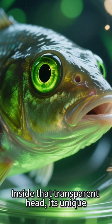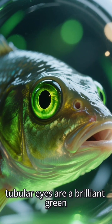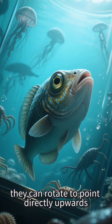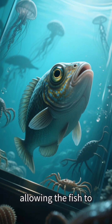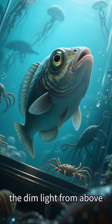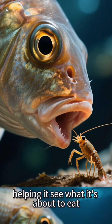Inside that transparent head, its unique tubular eyes are a brilliant green. These eyes are incredibly versatile — they can rotate to point directly upwards, allowing the fish to spot the faint silhouettes of prey against the dim light from above. They can also swivel forward, helping it see what it's about to eat.